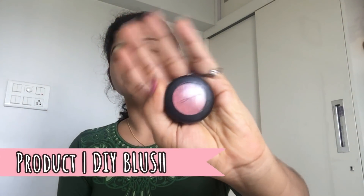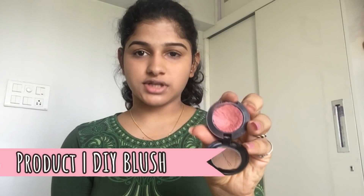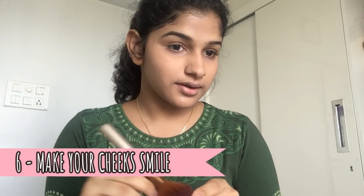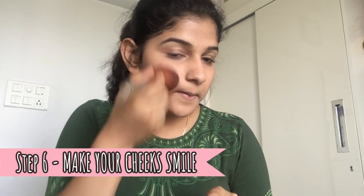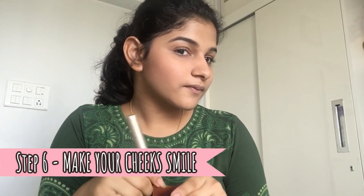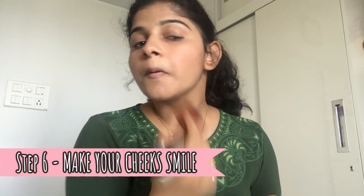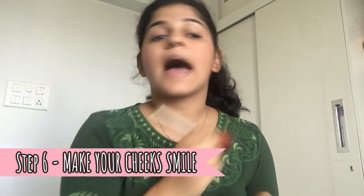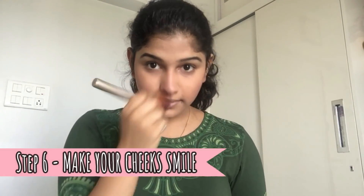Next I am gonna use this blush. Let me tell you, this is not from MAC — this is a blush with a good pink shade which I have mixed myself. I'm gonna apply it with this brush on the apples of my cheeks, and then a little on my nose.